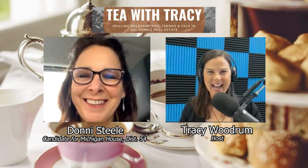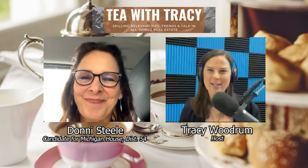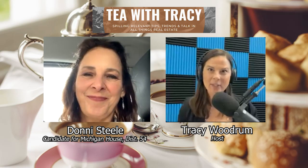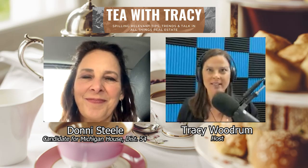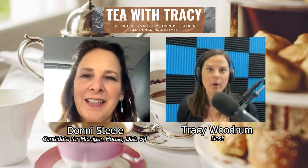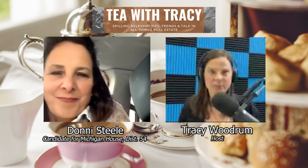Hi Donnie, how are you today? I know you're so busy these days, and I truly appreciate you joining us. I know you've been on the show before in different capacities, and I'm excited to have you back to tell us about the state representative position. That is a local position, but you are representing a group of communities — Lake Orion included — at the state level. Correct?